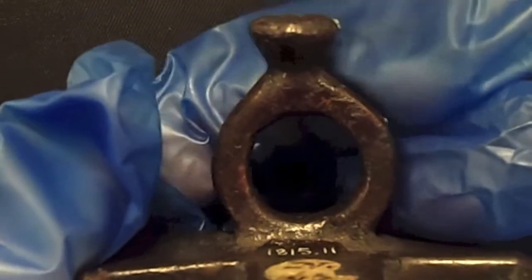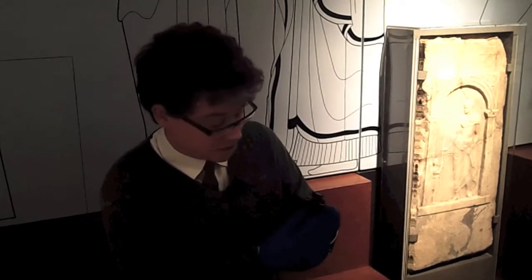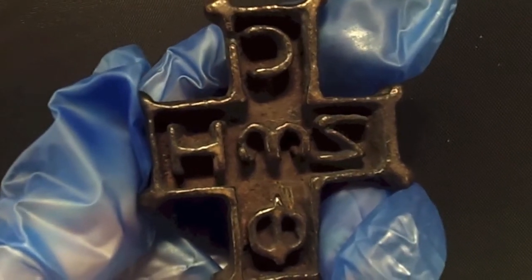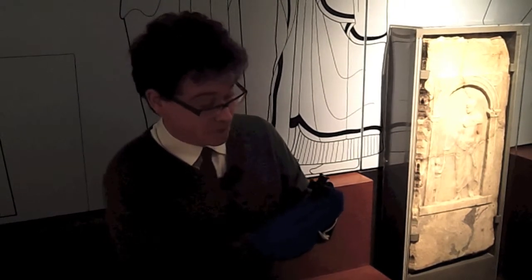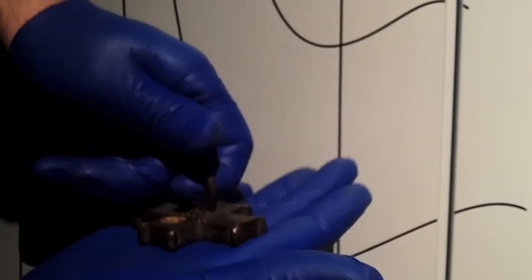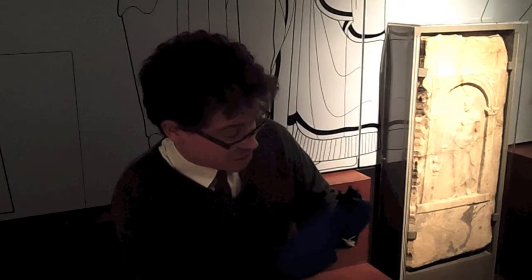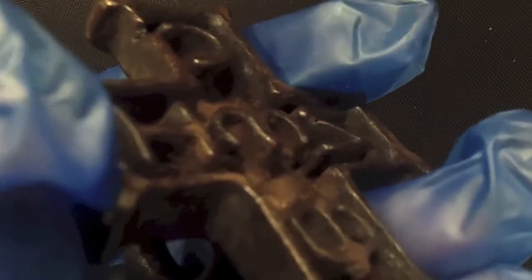If I turn it round you can see that it's cruciform, and in the arms of the cross are Greek letters which cross with this omega in the centre to reveal the words fos and zoe — light and life. The cross is delineated on the outside by this narrow raised edge, and the letters themselves stand out about seven millimetres from the background.